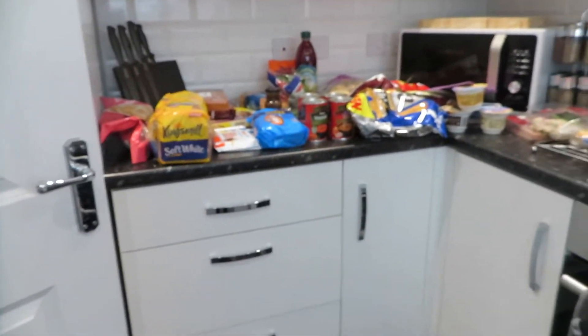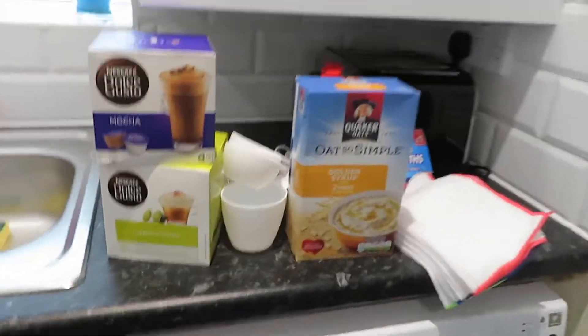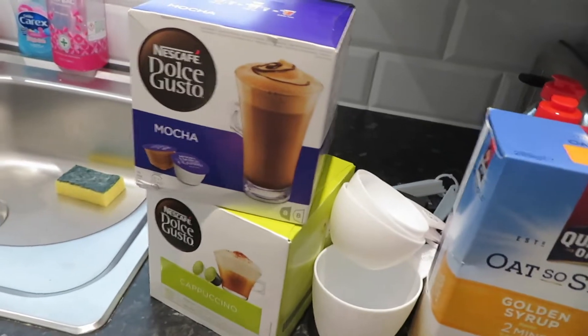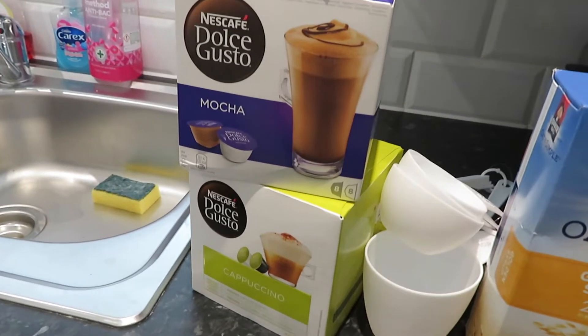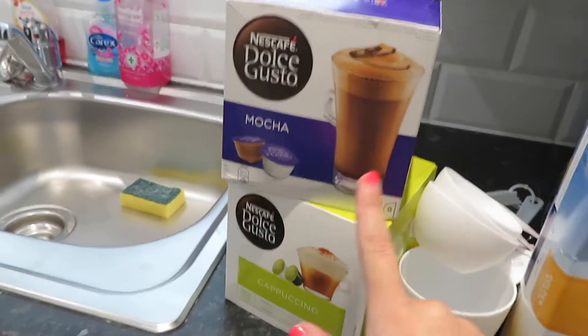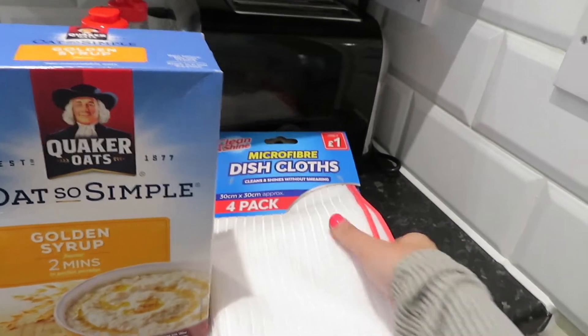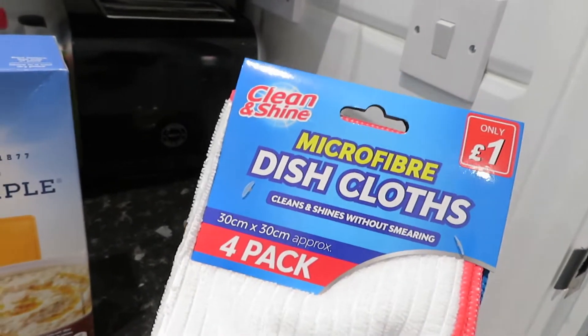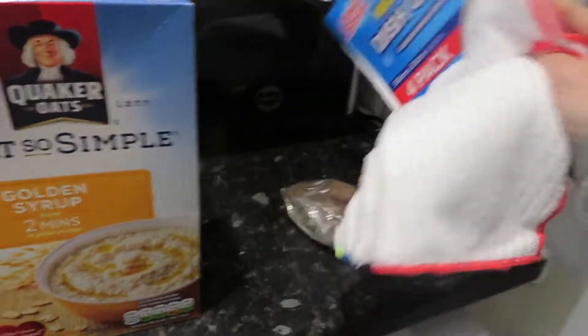So that's everything I got from Sainsbury's. I also went to Poundstretcher so I'll show you what I got in there as well. I got some Dolce Gusto pods because they're really expensive — they were £3.79. They didn't have a great selection but I got cappuccino and mocha, which I was really happy with. I also got some more microfibre cloths because these are life — I use them for everything and they're so much better than a sponge. And for a pound.